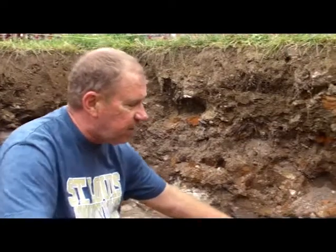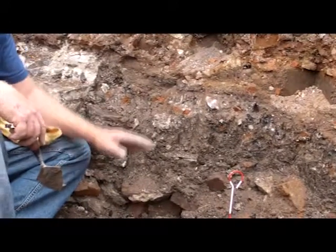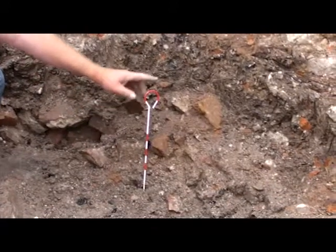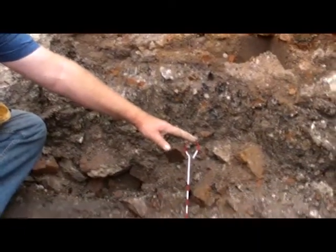As we've been excavating into this field deposit — lots of broken brick, lots of burnt limestone, some small amounts of pottery, animal bones — we mark each one of the important findings with one of these surveying pins. At the end of the day, we'll shoot the elevation of that surveying pin and mark it on a map. There was a glass vial, for example, found right there where this pin is located.